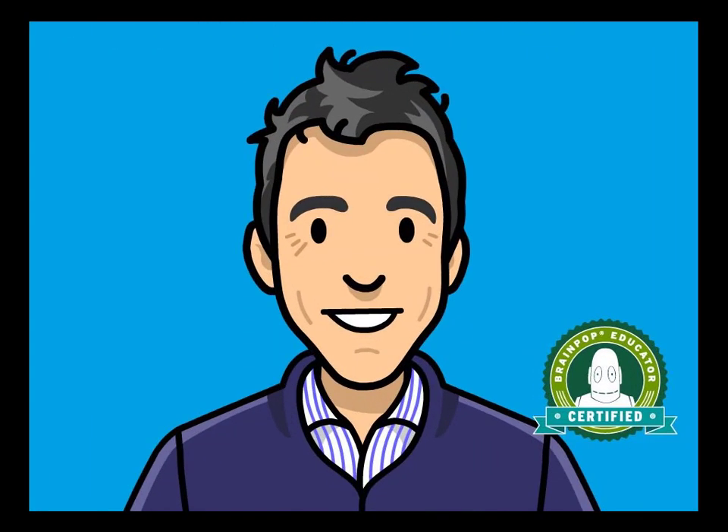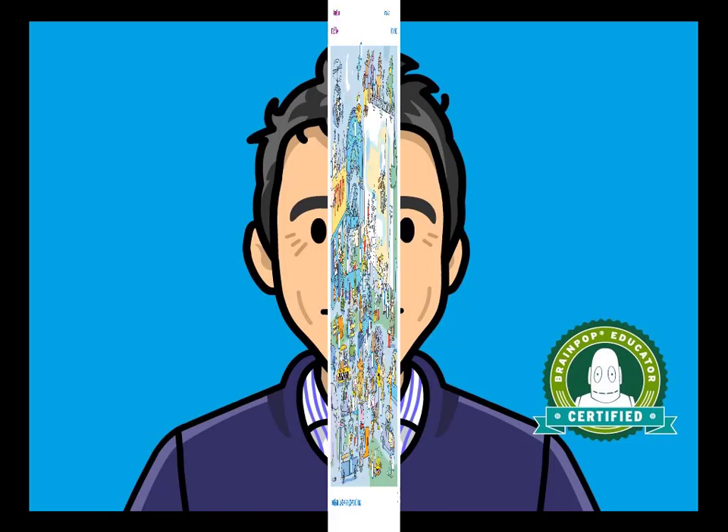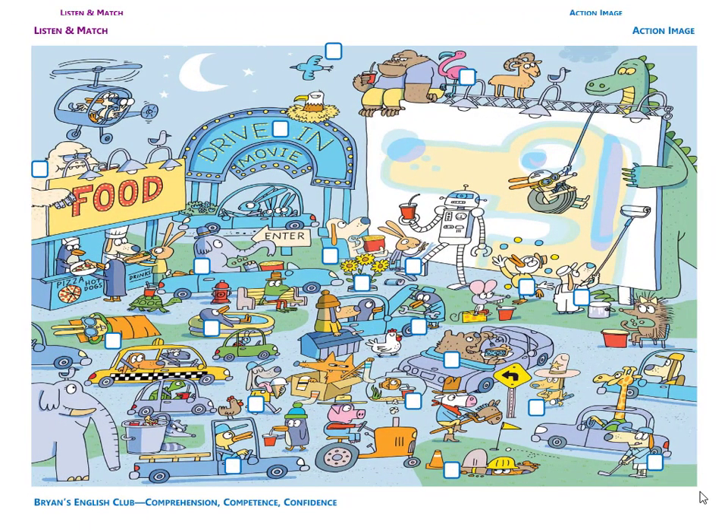Hey everyone, it's me, Brian Teacher. Today we'll do the listen and match for the drive-in movie picture. Please listen, match the picture, and write the number in the box. Okay, are you ready? Then let's get started.